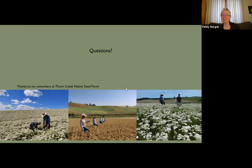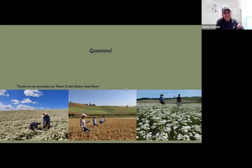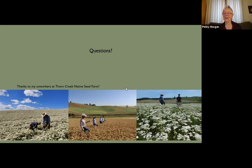Tim Prather shared that the rush skeleton weed biocontrol agents are a mite, a midge, and a rust — three agents. There's also a comment from Pam Brunsfeld commending Mattie Schmidt, renowned master of keying and systematic botany, for becoming a plant nerd — and she was my botany teacher.